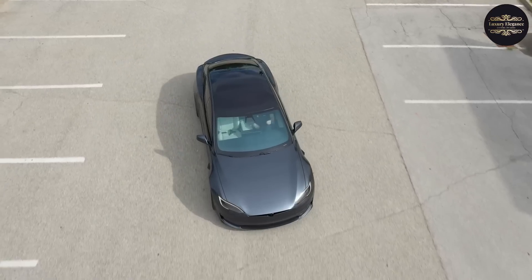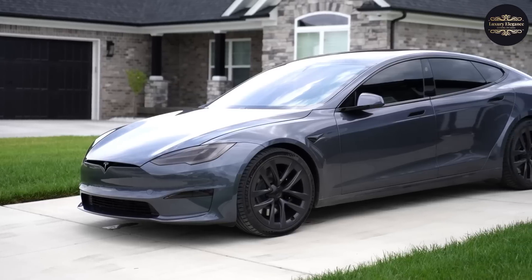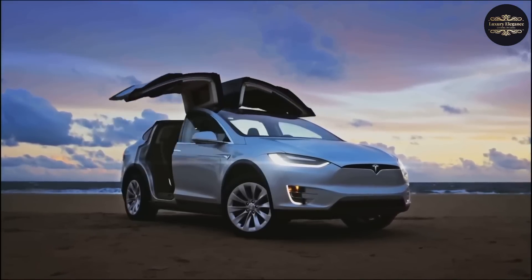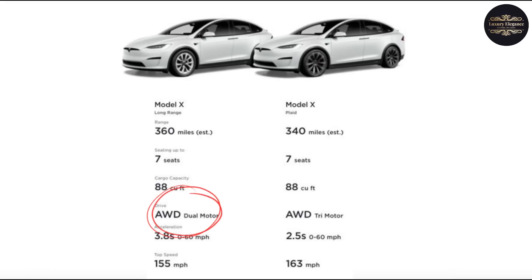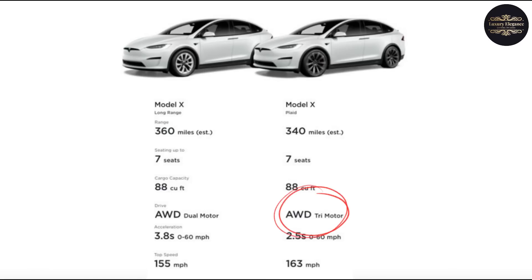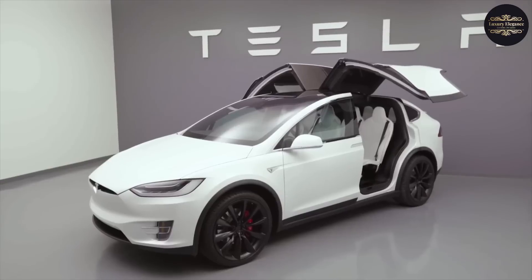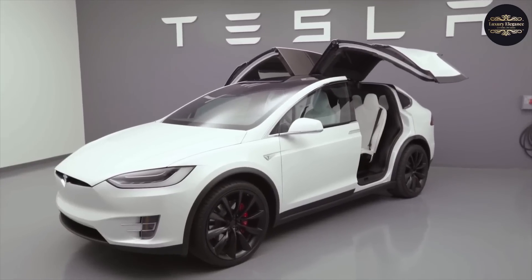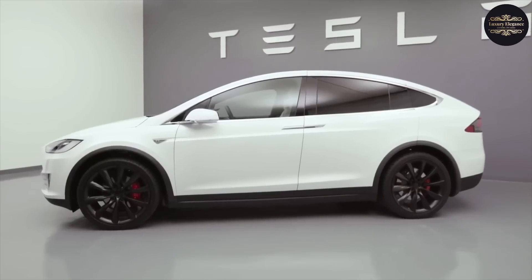The Tesla Model X is an outstanding electric SUV with futuristic style, great performance, and everyday usability. It stands out because of its unique falcon-wing doors and smooth design. The base model has two electric motors with all-wheel drive and can go from 0 to 60 mph in just 3.3 seconds. The high-performance Plaid version, which has three motors and 1,020 horsepower, claims to go from 0 to 60 mph in just 2.5 seconds, though this hasn't been proven by independent tests yet. The Plaid version has a slightly shorter range of 333 miles, while the base Model X has an expected range of 348 miles.